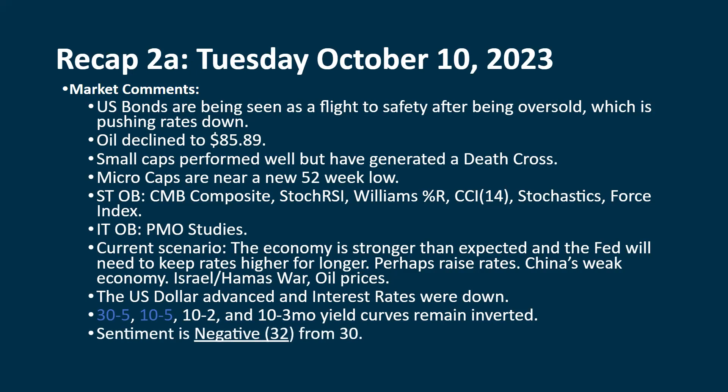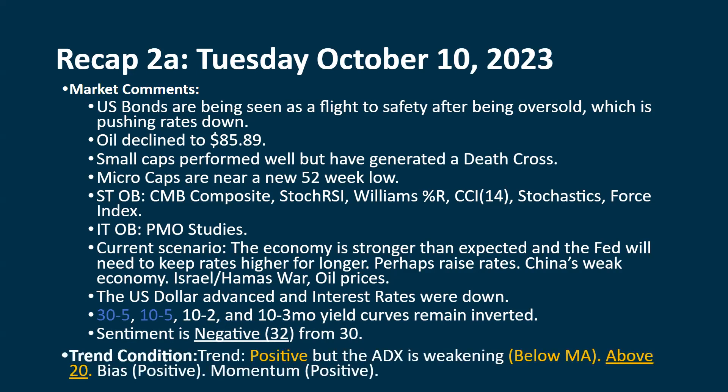Sentiment is showing some improvement. We got down below 25 a few days ago; we're inching our way back up. We were at 30 after Monday, now we're at 32 after Tuesday, but it's still negative. Our trend — both in the short and intermediate term — we're seeing the green line go back above the red line on both charts. I know when going through some of these charts I get the colors mixed up and say it wrong; I'm trying to do all of this as take one.